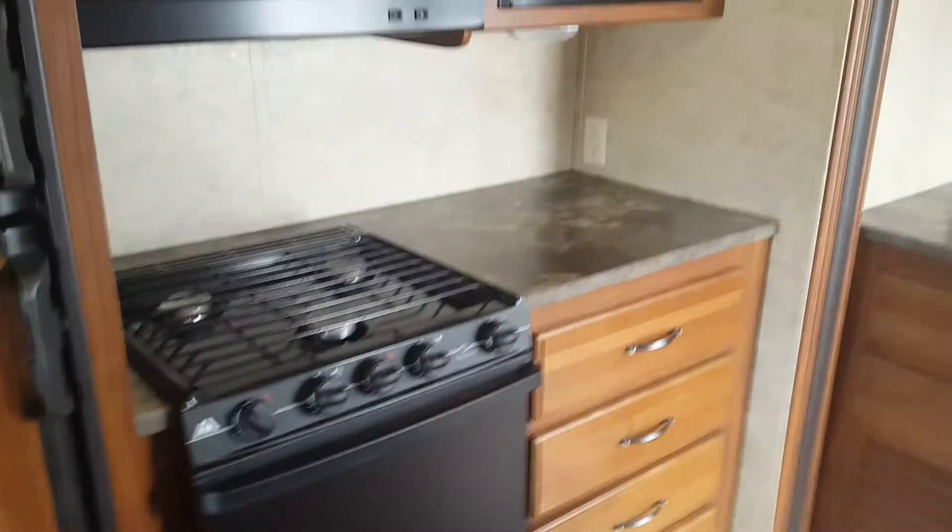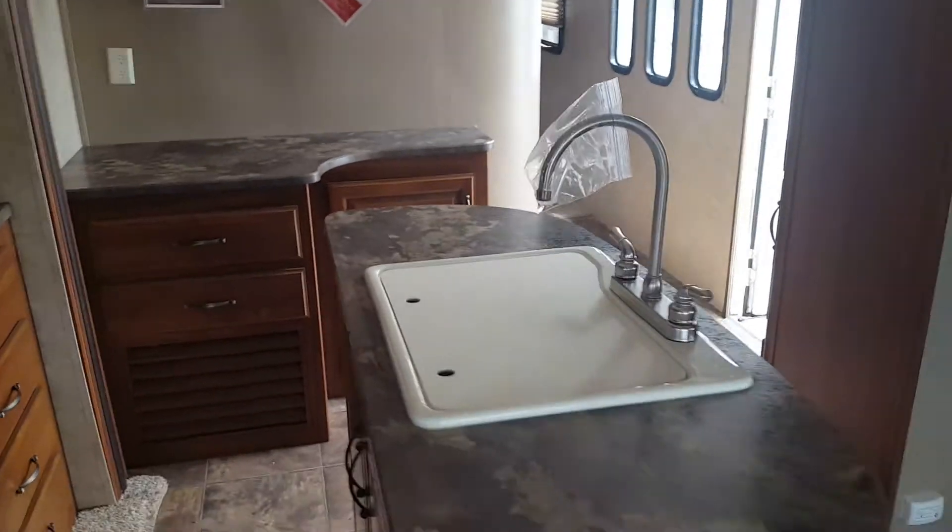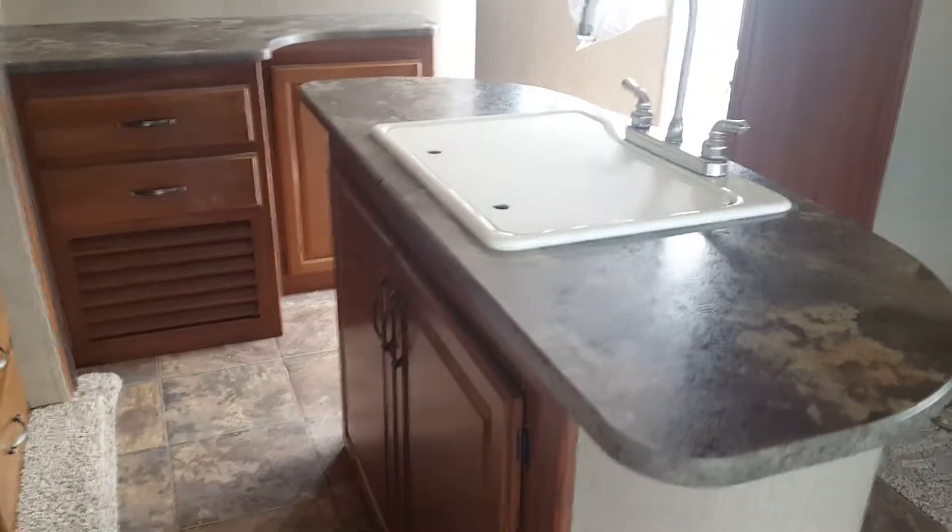Gas electric fridge, three burner stove top with the spark igniter. Plenty of drawers. Nice big kitchen island with that high-rise faucet. More storage underneath.